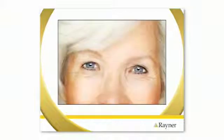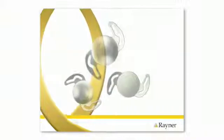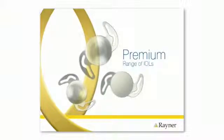Your eye is unique, and that's why it is important for your surgeon to select an intraocular lens that is best matched to your vision requirements. The Rayner portfolio of premium intraocular lenses has the ability to help restore your vision to the way it was before you developed cataracts, and in most cases, without the need for glasses.